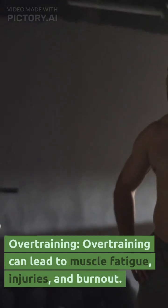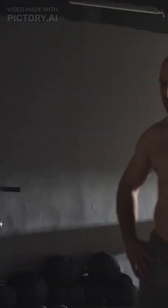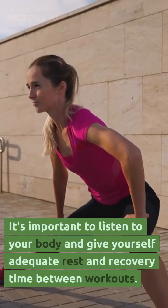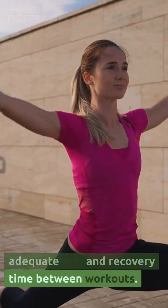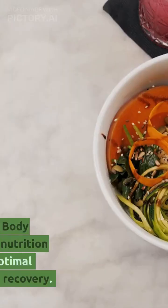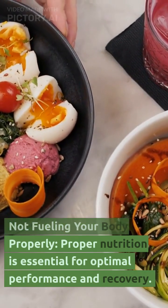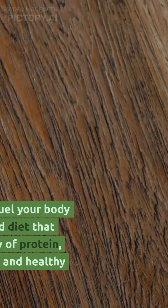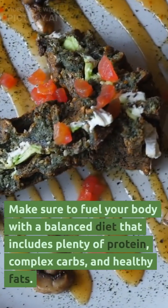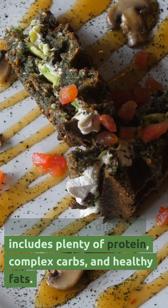Overtraining can lead to muscle fatigue, injuries, and burnout. It's important to listen to your body and give yourself adequate rest and recovery time between workouts. Not fueling your body properly — proper nutrition is essential for optimal performance and recovery. Make sure to fuel your body with a balanced diet that includes plenty of protein, complex carbs, and healthy fats.